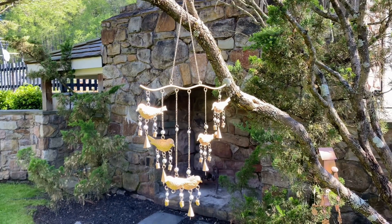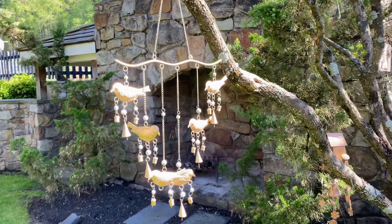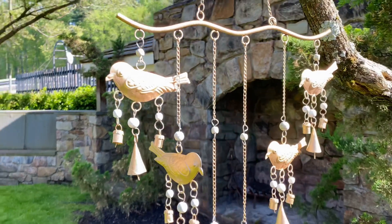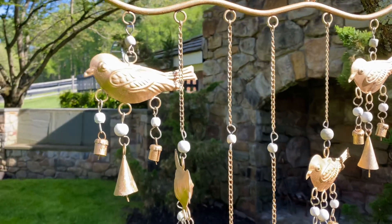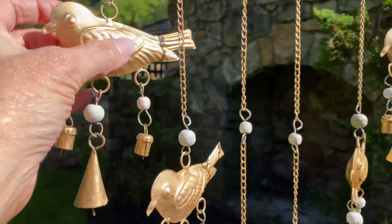Isn't it beautiful to decorate outside when the weather gets nice? This is a beautiful decorative wind chime. Isn't that pretty? It's done in kind of a soft antique gold. It has little birds — love those.